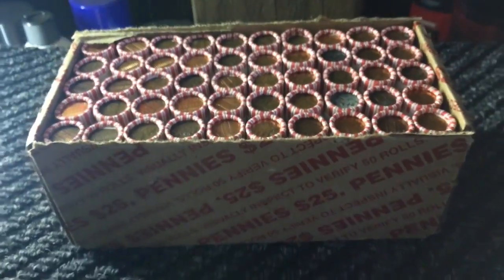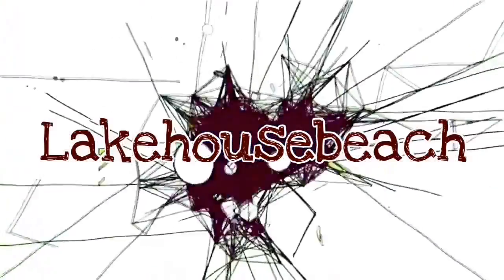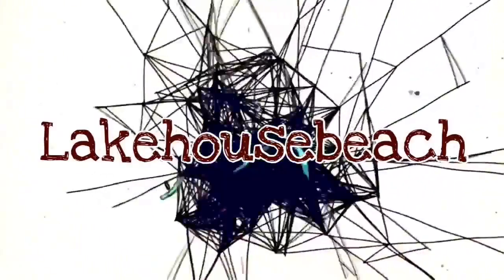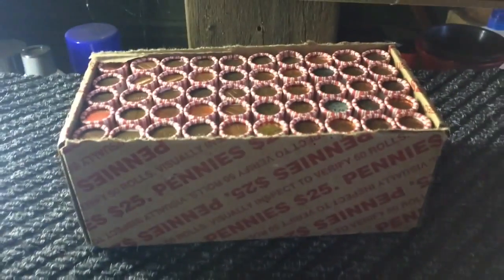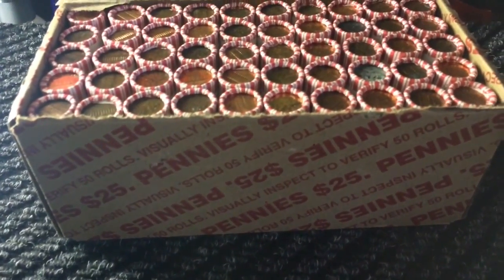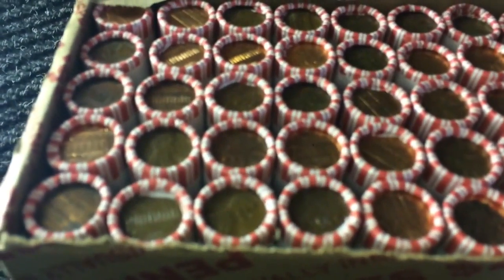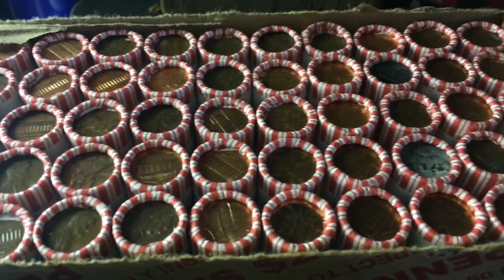Let's hunt some pennies! Hey, how's everybody doing today? Lake House Beach here. I was running some errands today and figured, what the heck, let's pick up a box of pennies and maybe we can find something cool. I didn't see any enders but as you guys know, that doesn't mean much, so let's dig into this and maybe we can find something cool.